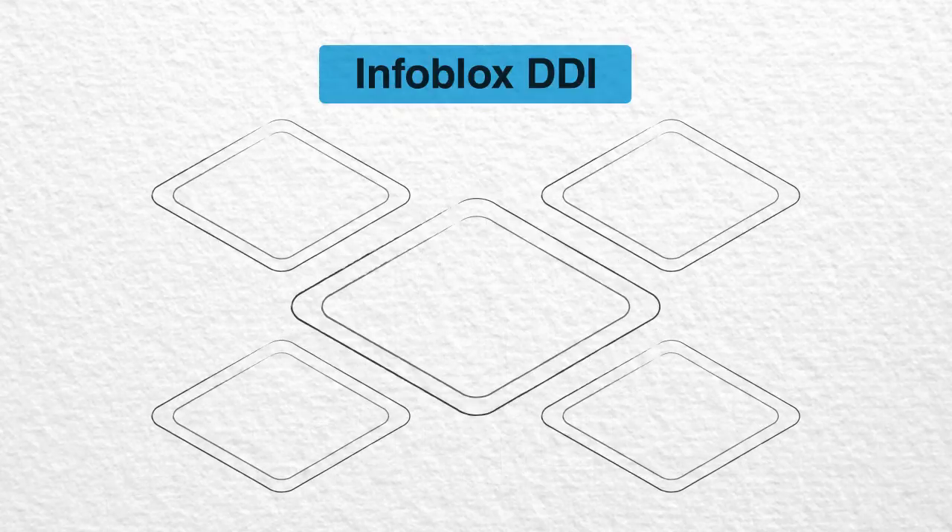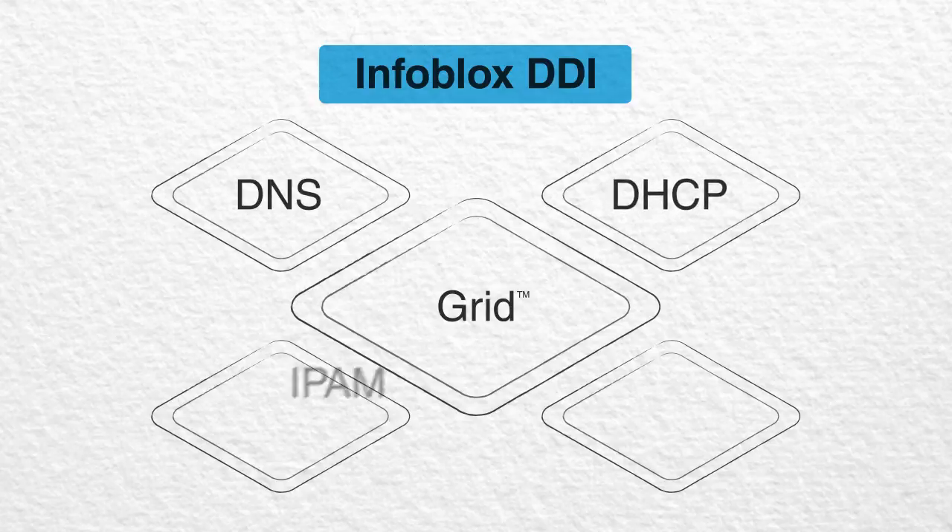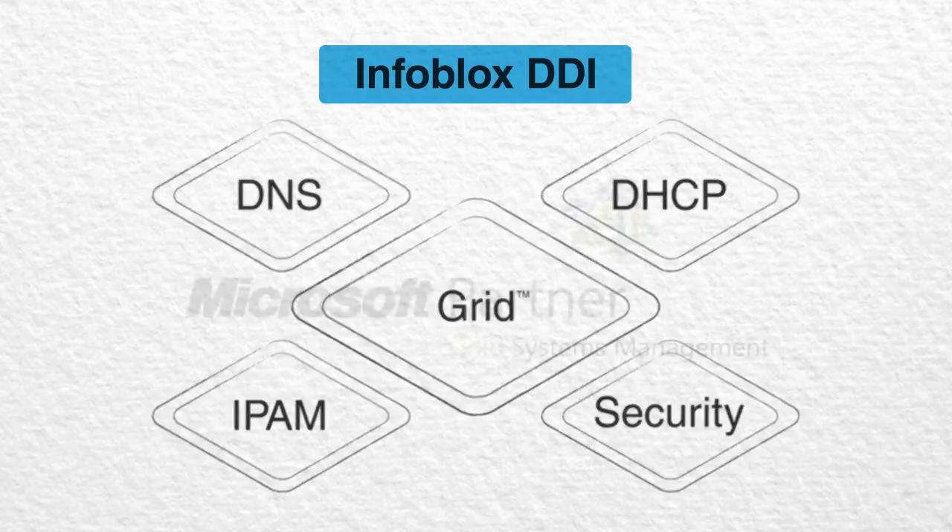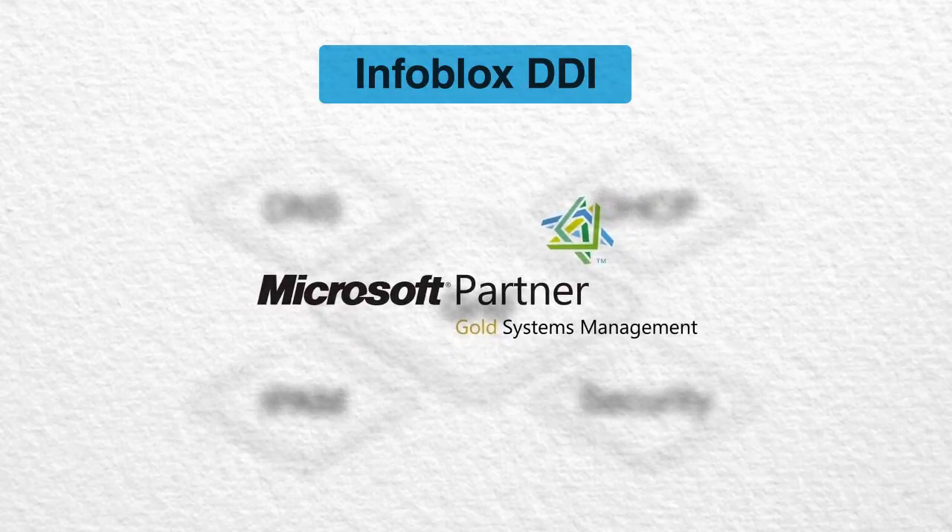But with Infoblox DDI and patented Infoblox Grid technology, you get an integrated solution that combines DNS, DHCP, and IP address management as well as DNS security. And, as a Microsoft Gold partner, Infoblox offers a simple migration path for upgrading.